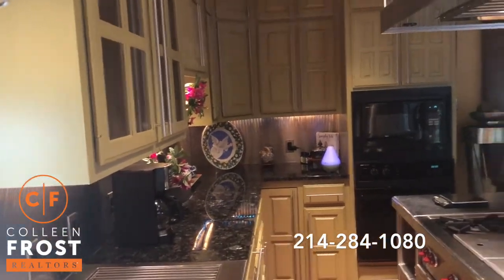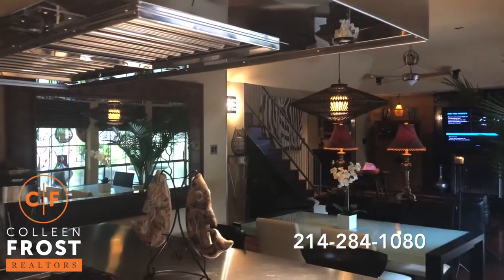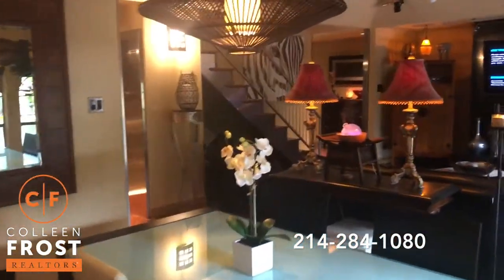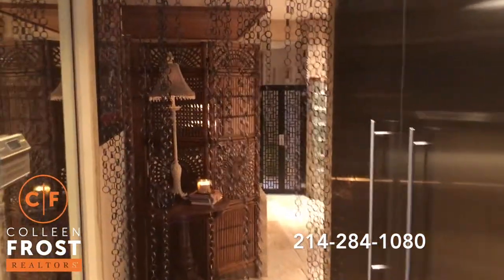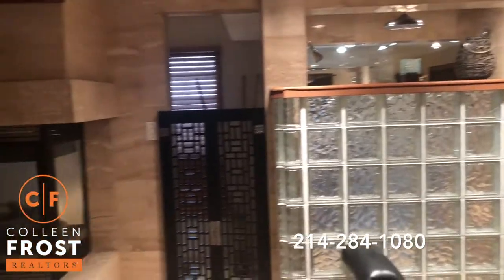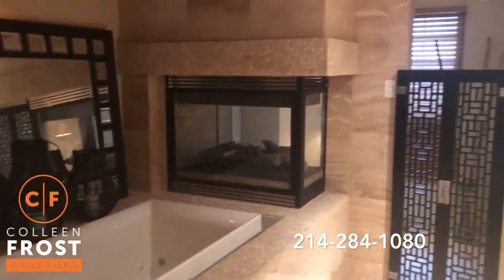I usually talk a lot in my videos, but when I'm in this space I feel so relaxed. We're now going to come down towards the master retreat. I feel like I am at a five-star Four Seasons Resort. Look at this tub and fireplace that you can relax in right in your master retreat.